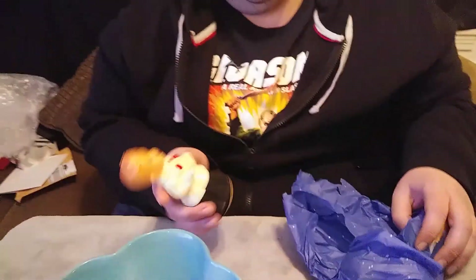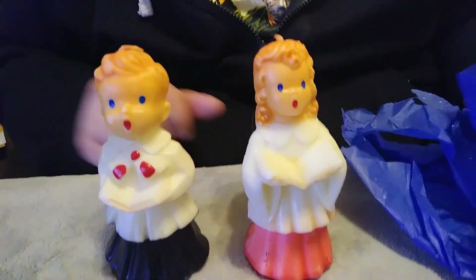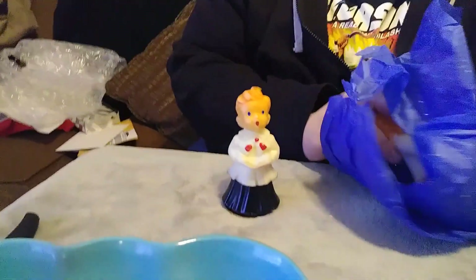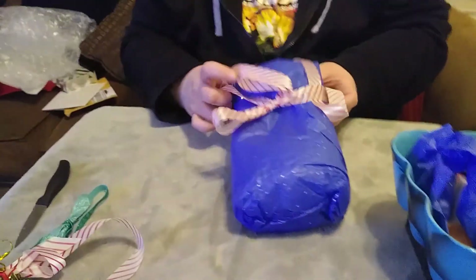Oh, Christmas time — we got a couple of these carolers. These babies. They're very neat. Very kind of old mid-century wax candle figurines. So that is very cool. We'll put these guys right over here, nice and safe and sound. Let me move this to the side.